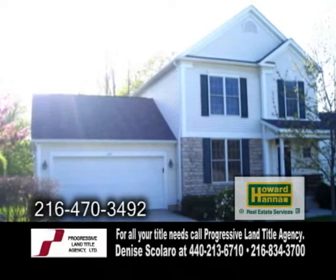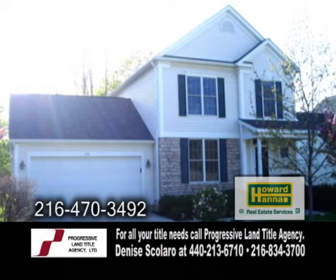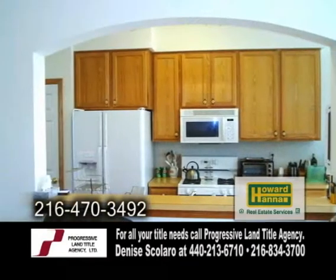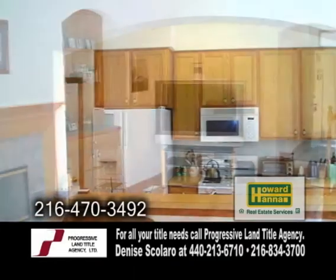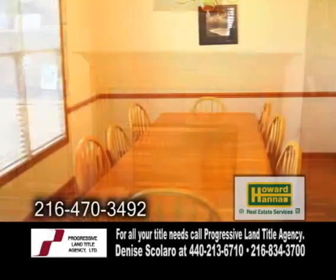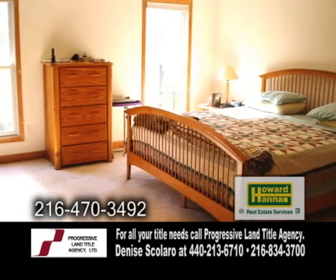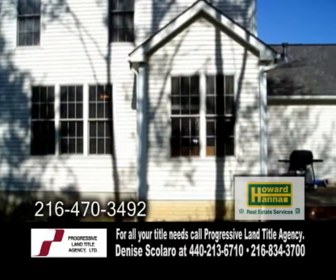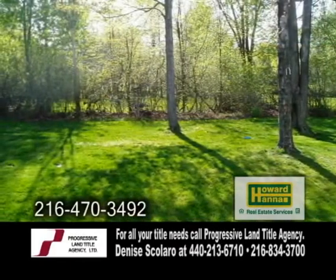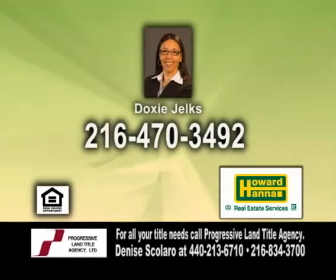A colonial in South Euclid. Only eight years old, this home offers nine-foot ceilings. The large kitchen overlooks the great room and has an eating area. The great room has hardwood floors and a fireplace. The dining room is large enough to entertain for dinner. The owner's suite has a full bath and a walk-in closet. Relax on the backyard deck overlooking the treed lot. Contact Doxy Jelks for more details.